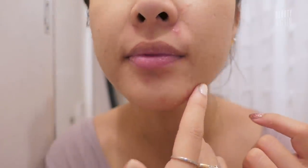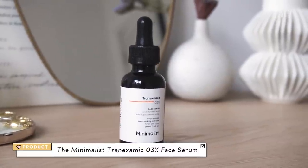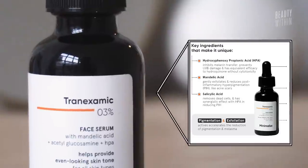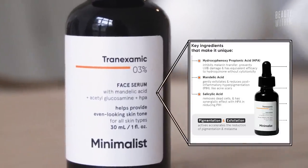So this is the tranexamic acid 3%, but it doesn't stop there — going back to minimizing the amount of products you need, it has it all in here. This tranexamic acid serum has mandelic acid, salicylic acid, HPA, and acetylglucosamine. Let's first start off with the ingredient called HPA — hydroxyphenoxypropionic acid.